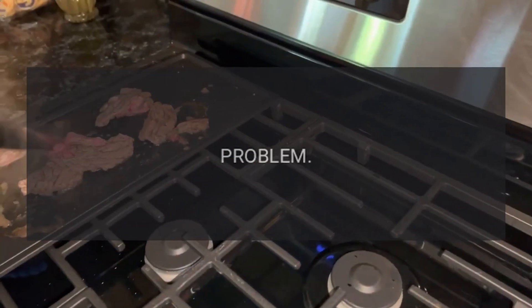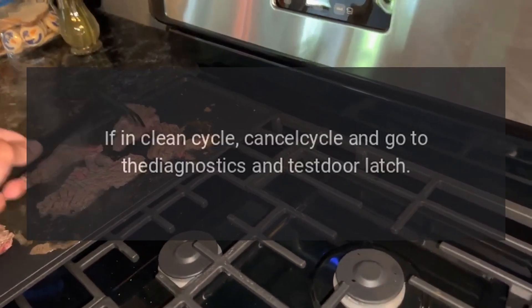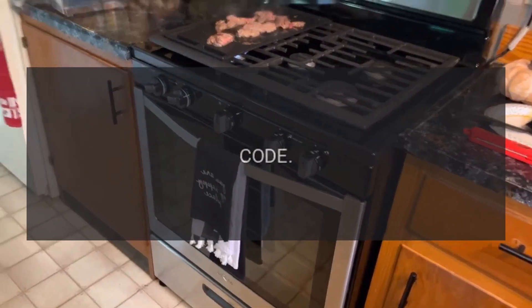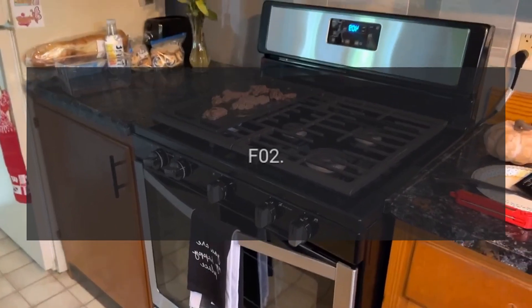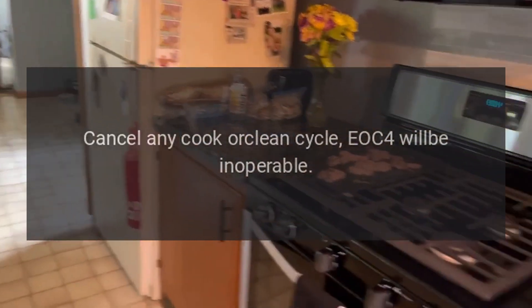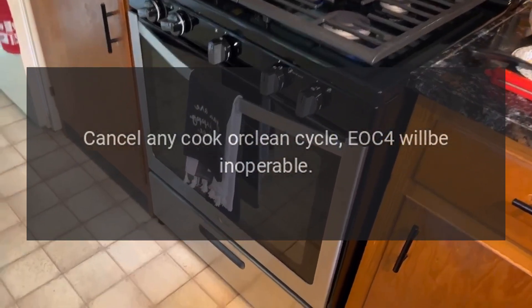Error codes: Code F01 — Problem: door latch. Fix: if in clean cycle, cancel cycle and go to diagnostics and test door latch. Code F02 — Problem: RTD. Fix: cancel any cook or clean cycle; EOC4 will be inoperable.